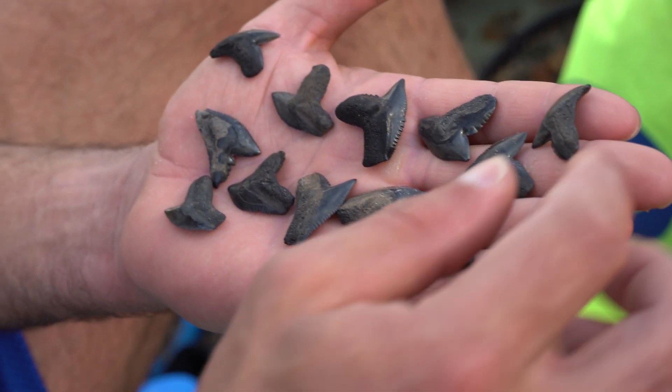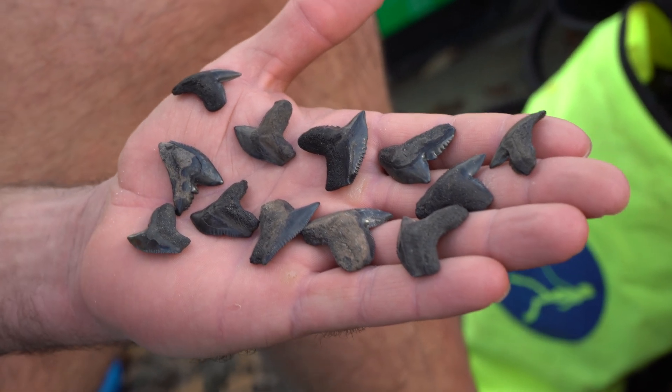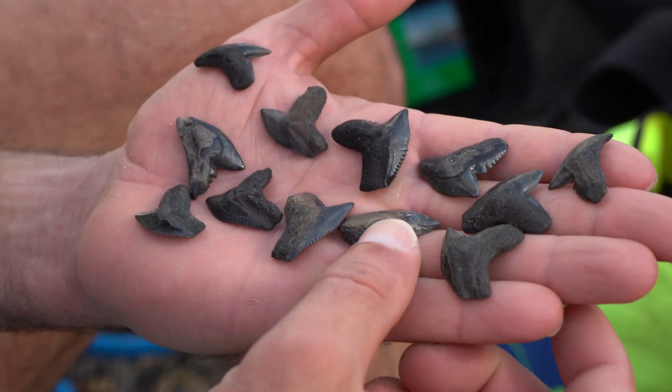We got quite a few tigers on this trip — that's not something I've ever really found a lot of. The colors are pretty cool: a little green there, a little lightning strike.